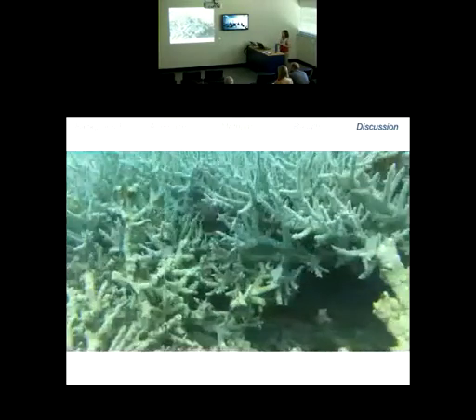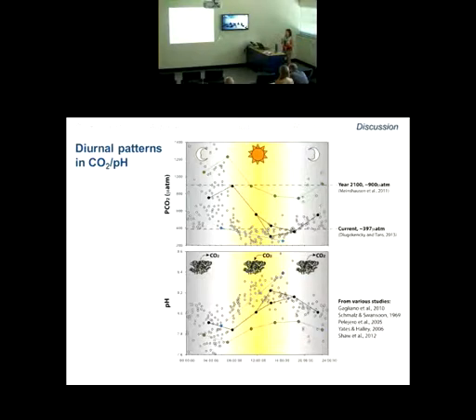I collected data from many different studies and thought very much about the diurnal patterns in CO2 and pH occurring on the reef, or even within the reef matrix. Plotting these data over a 24-hour period for CO2 and pH: we know corals are using CO2 during the daytime and producing CO2 at night. So CO2 levels at night are quite high and go quite low during daytime when corals are using that CO2. And then the opposite with pH — more acidified at nighttime and more alkaline in the daytime.